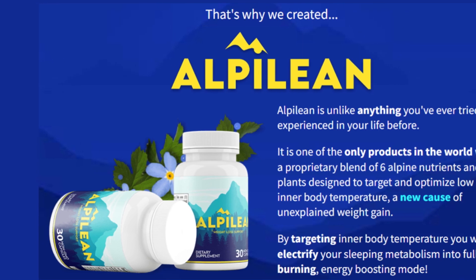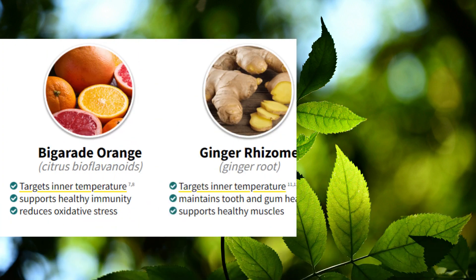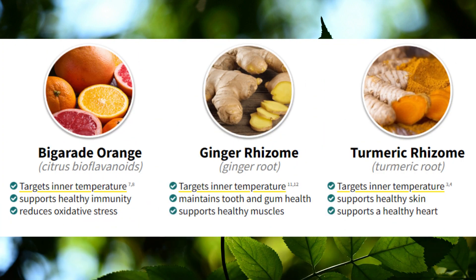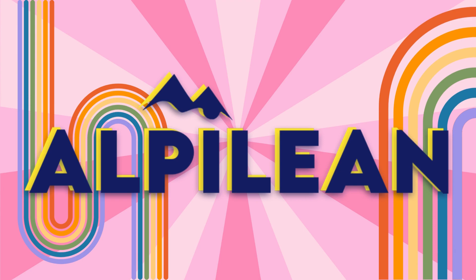Now, I must admit, I was skeptical when I first heard about Alpilean. I've tried my fair share of weight-loss supplements in the past, and most of them did not deliver on their promises. However, after doing some research and reading customer reviews, I decided to give Alpilean a try, and I'm so glad I did.